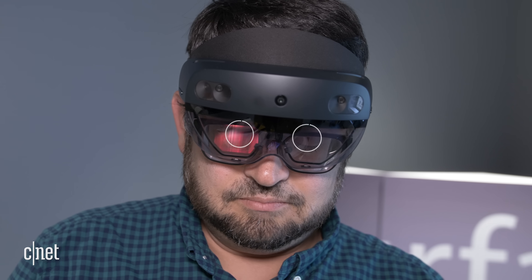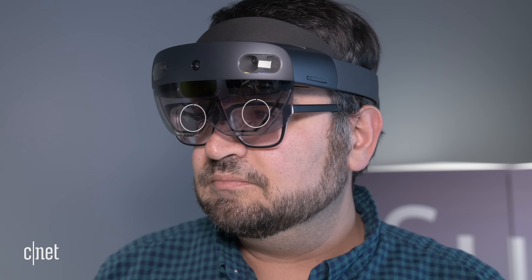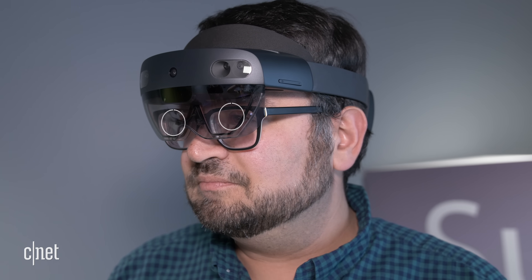Eye tracking is new. There really are not that many devices that do eye tracking, and the ability to track what you're looking at is interesting and opens up opportunities.